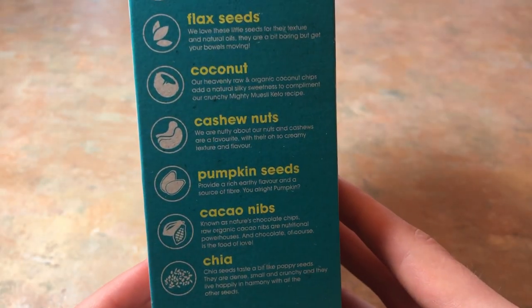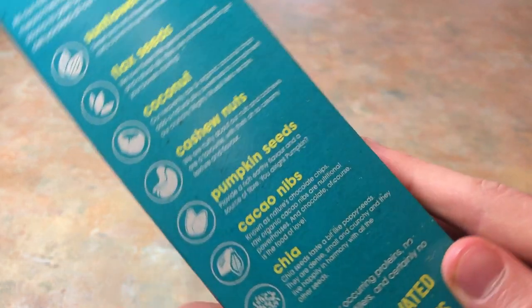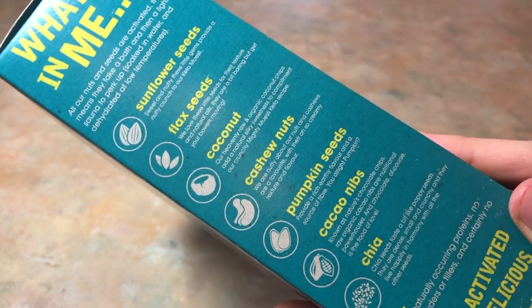When it comes to the ingredients, all three flavors include sunflower seeds, coconut chips, flax seeds, almonds, pumpkin seeds, chia seeds, and inulin powder. Inulin powder is a fibrous sweetener, sometimes known as chicory root fiber. It has a glycemic index of zero, meaning it won't raise your blood sugars.